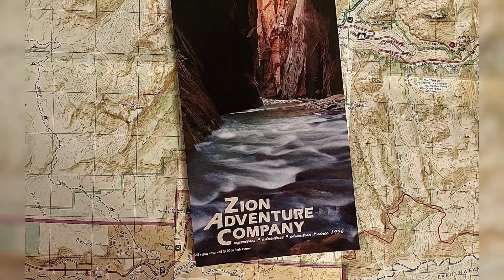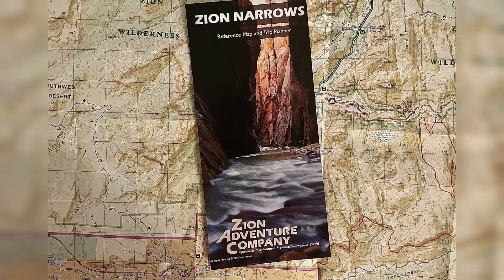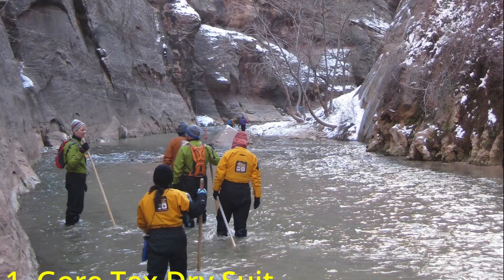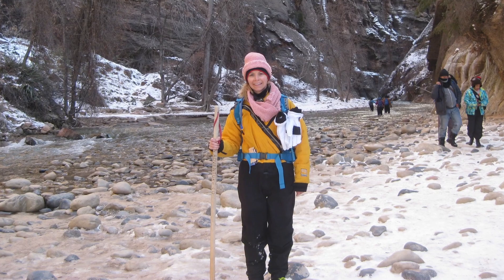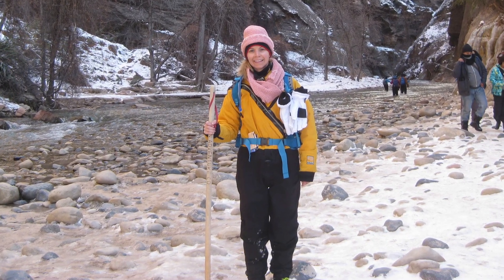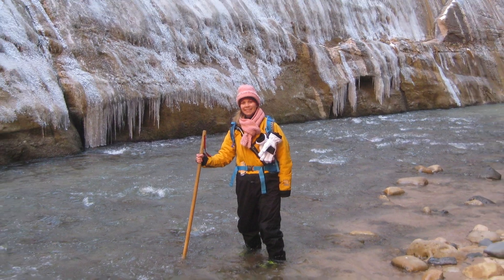There are quite a few outfitters in the area who can assist with this. I use the Zion Adventure Company. They'll rent you the essentials for winter river hiking: a Gore-Tex dry suit, canyon shoes, neoprene socks, and a hiking pole. Here I am in my rented gear — this photo is actually from my 2015 hike since I neglected to take any photos of myself this time around, but the gear is the same.